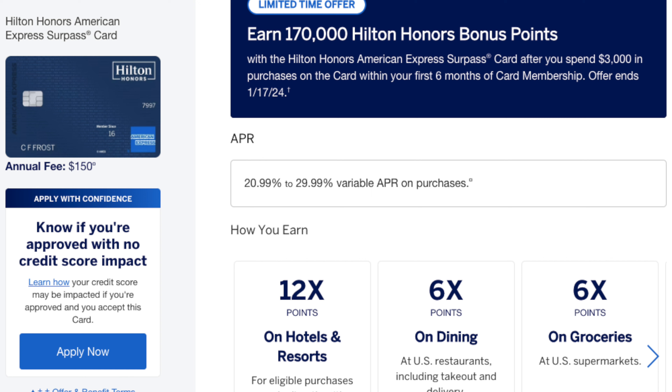Now let's compare it to the older Hilton Surpass card, starting with the signup bonus. The new signup bonus, available until January 17th, 2024, grants you 170,000 Hilton Honors points after spending $3,000 in the first six months. This is better than the normal public offer of 130,000 points, though I've seen an arguably better offer of 130,000 points plus a free night award certificate. Even so, the current offer is still pretty strong.